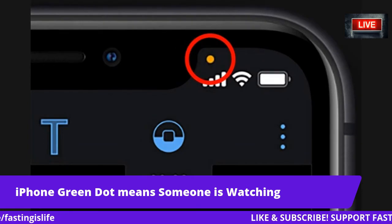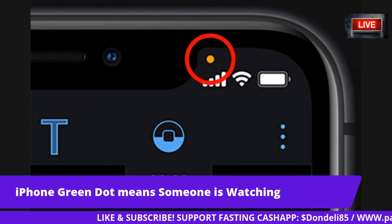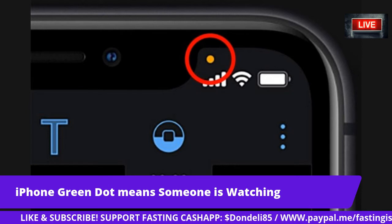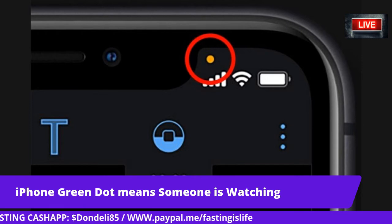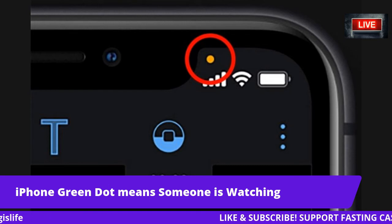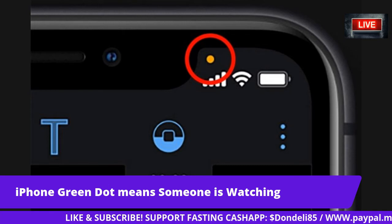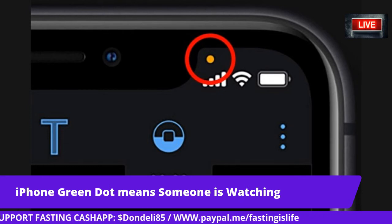So there you have it — they're telling you it's not a conspiracy. By swiping into your Control Center, you'll be able to see details about which app is using the microphone. If you suspect something is up, you should check the app's permissions in Settings. You can deny specific apps access to your microphone or camera.